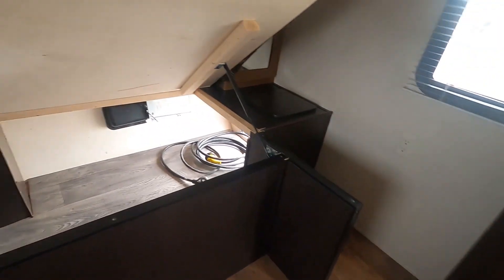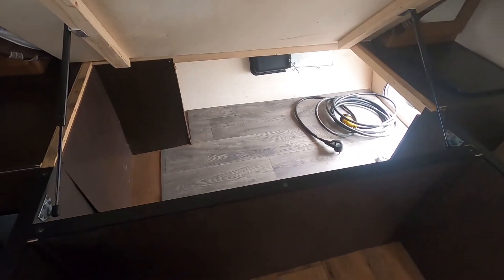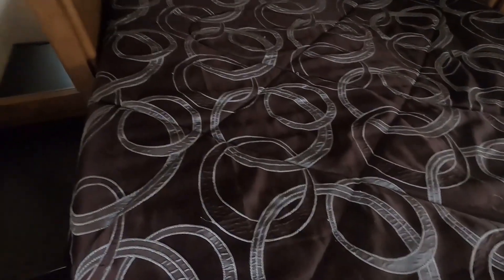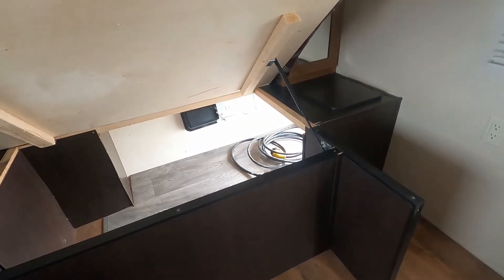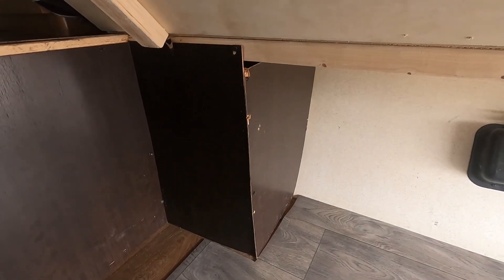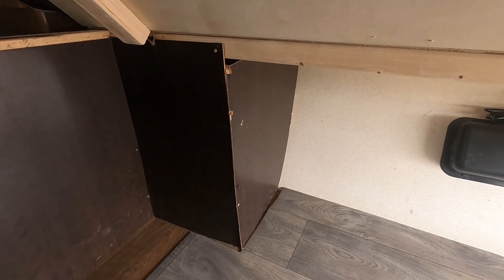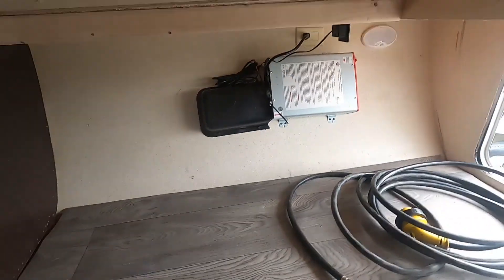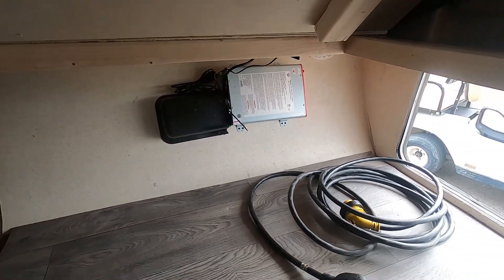There's a 110 receptacle on the ceiling for your TV and another one on the wall on each side of the bed. You've got a lift on the bed that allows you to access your outdoor storage. In this access area underneath the bed — this panel here comes off and that's how you access your water heater for winterizing, just a couple of screws. Pull that panel off and you have access to the valves and also access to your inverter or anything else you need in there.